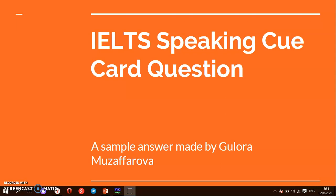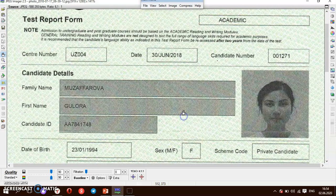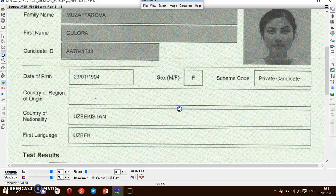Let me briefly introduce myself. I am Guloram Zafarova, an English teacher from Uzbekistan, and my current IELTS score is 8.5. Let me quickly show you my IELTS certificate — I showed it before in other videos, but once again for those who didn't see it.